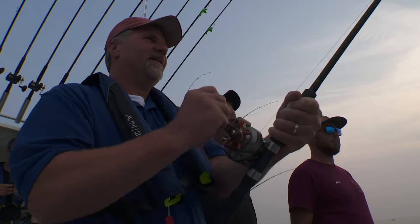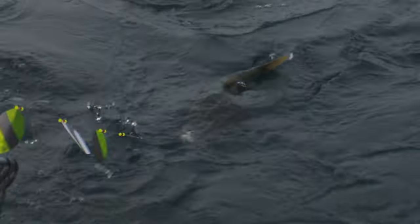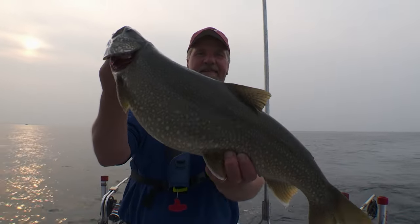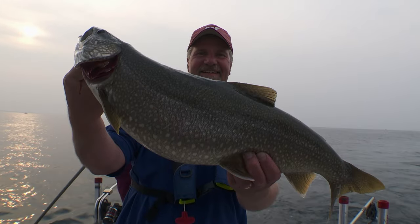Lake Michigan, you can't beat it. Thank you Dumper Dan for lake fishing it. Good job on the rod here buddy.